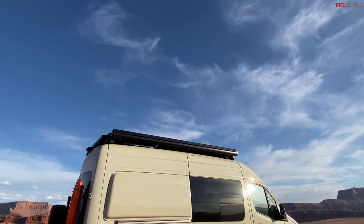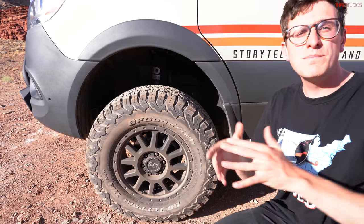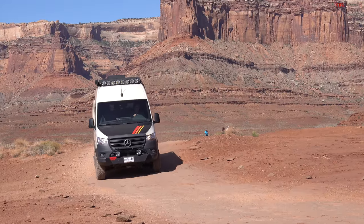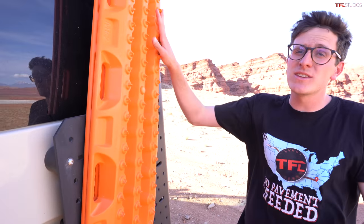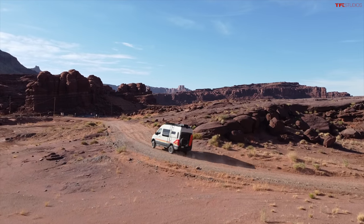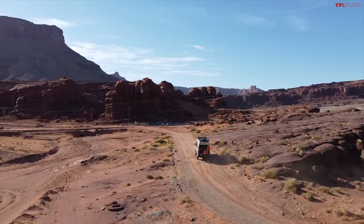Storyteller Overland starts with a Sprinter 4x4, which is already out of the box the most off-road worthy van you can buy. This is the Beast Mode van - their most capable version. They upgrade the suspension and add a super cool set of wheels with BFG KO2 tires. Out back they've equipped it with Max Trax, and there's a roof rack for all your off-road accessories. The inside is especially special - we'll show that at campsite tonight.